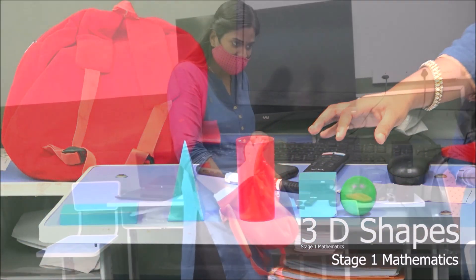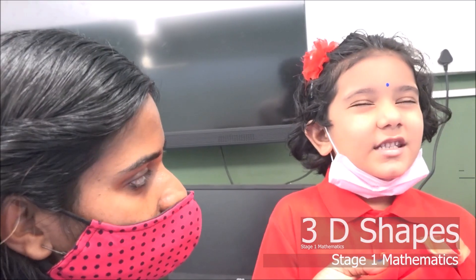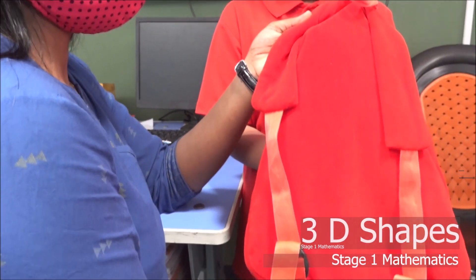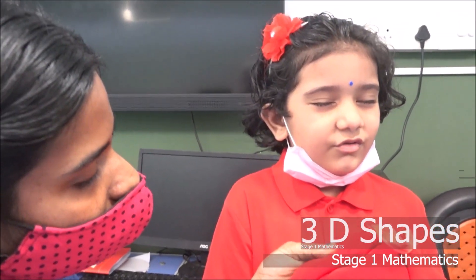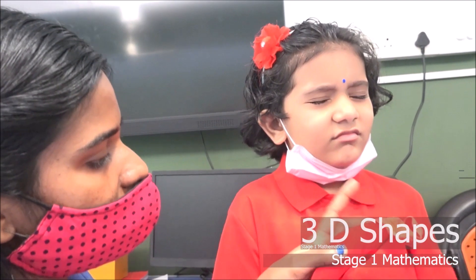Touch and feel and tell your pair about the properties of that particular shape. Got it? It has five vertices. Five vertices. And what about the faces? Five faces. Five faces. Tell your pair about the 2D shapes.